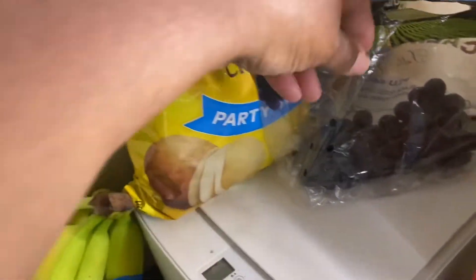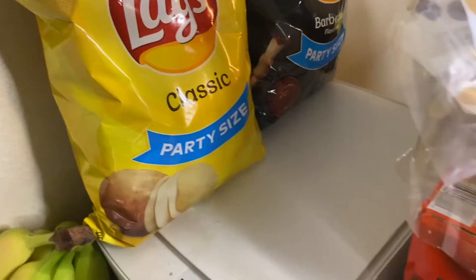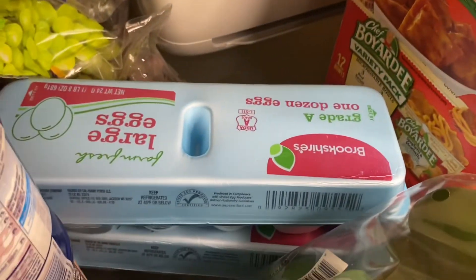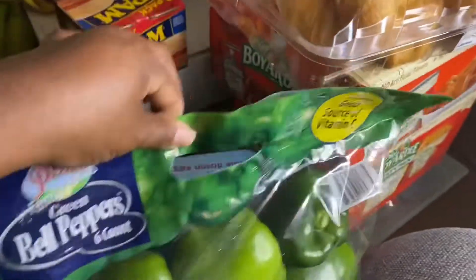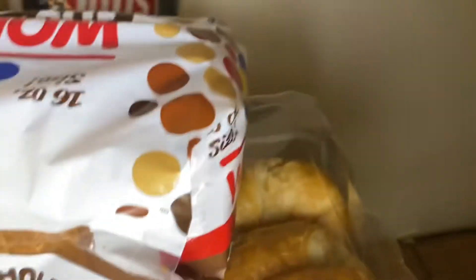And the black grapes as well. I also have some Spam and two cartons of eggs. I have bell peppers which come in six, and a thing of whole wheat bread.